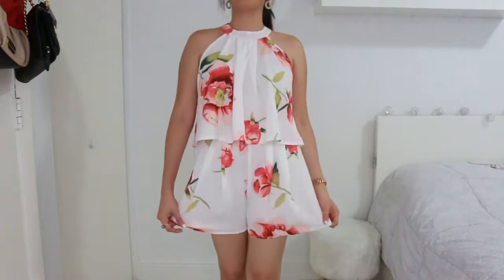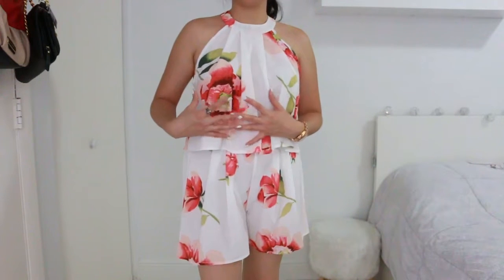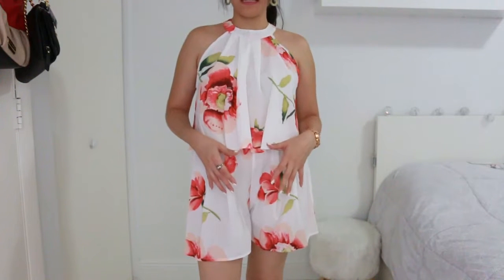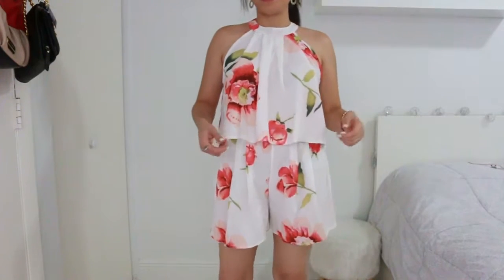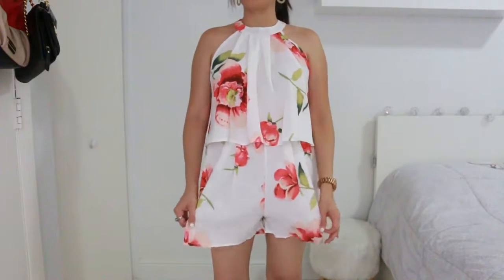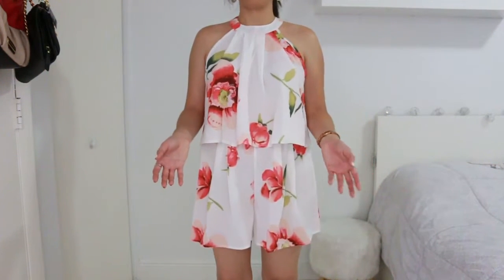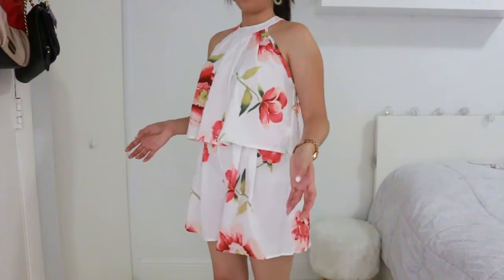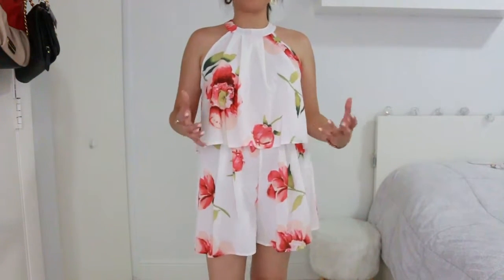Okay, so this is the first outfit. As you can see, it's white with red tones — red flowers and green leaves. This is the white set, but they have the same design in black and cream. What I like about it is that it's so flowy and so comfortable. Right now I'm wearing heels, but I can see myself wearing this with white sneakers, white flats, even sandals and still looking great. The material is flowy and so great for hot weather.